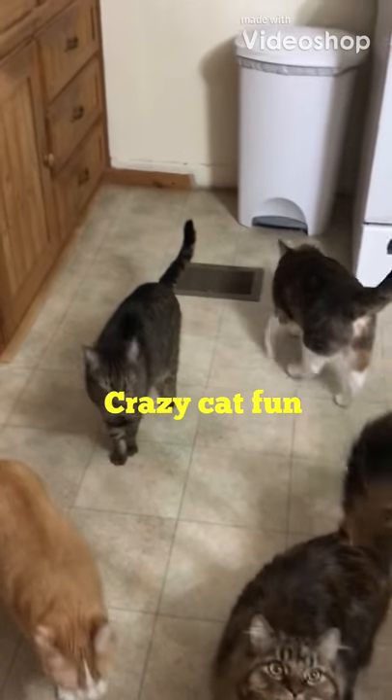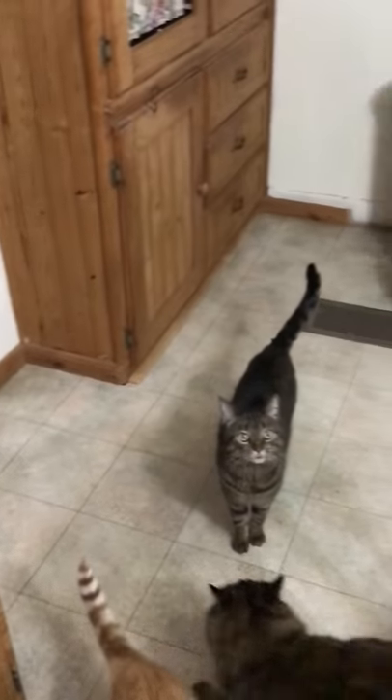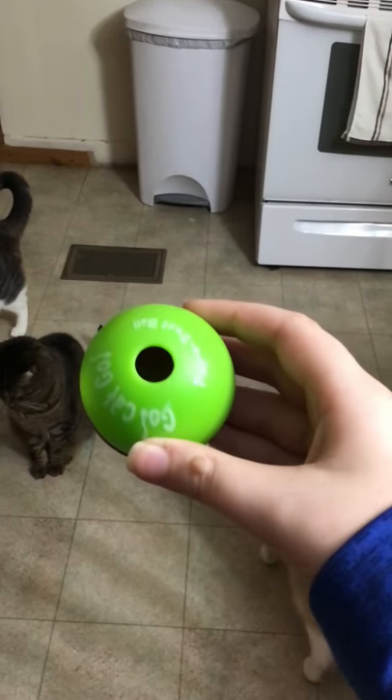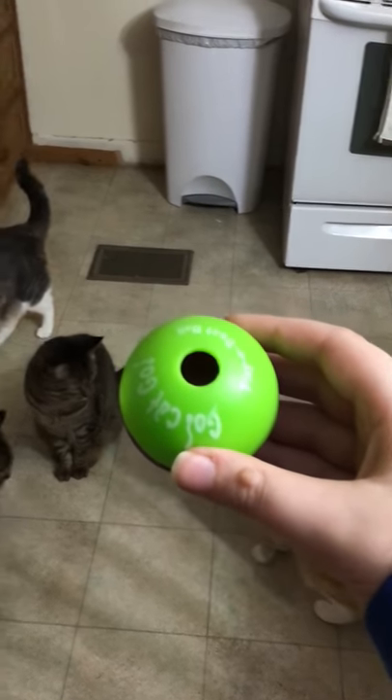Hey guys, it's Riley from Science Girl, and I just wanted to videotape my cats reacting to this toy. We got it in a kitten-in box, and as you can sort of tell, there are a few treats in it.